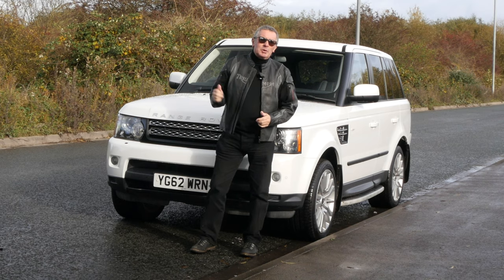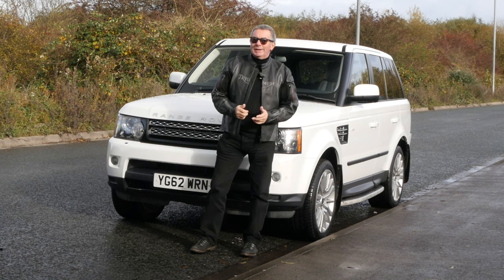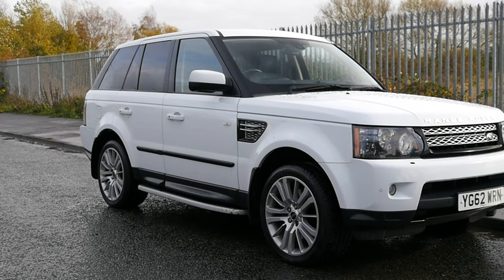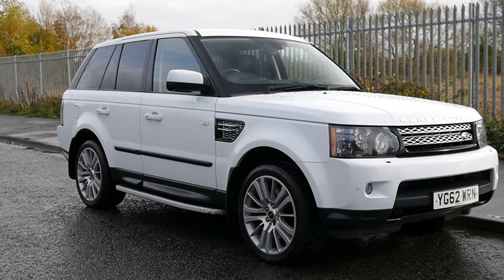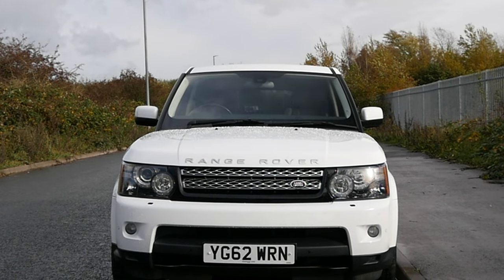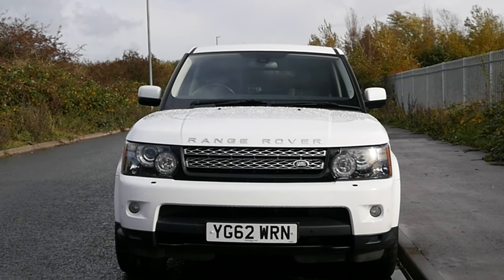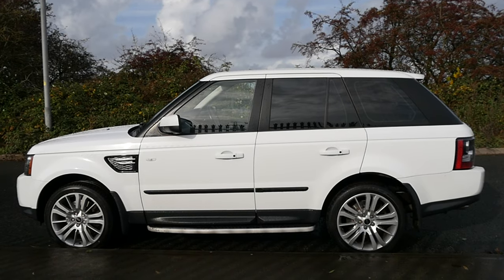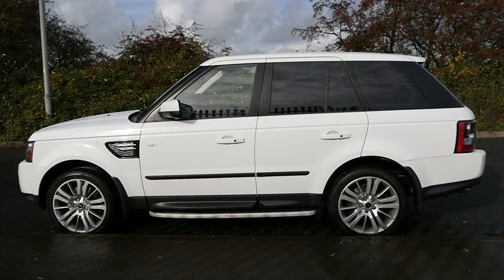Hi, my name is Barry Crompton. Today I'm going to show you around our Range Rover Sport, then I'll take you for a drive. First I'll tell you a little bit more about it — it's a three-litre SD V6 HSE with a luxury pack. It's done 73,286 miles, 2012 on a 62 plate, fantastic condition.